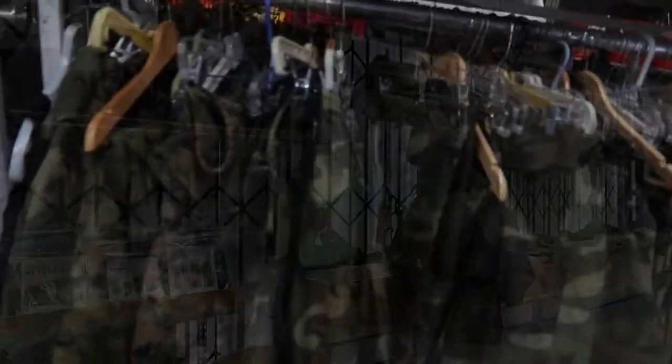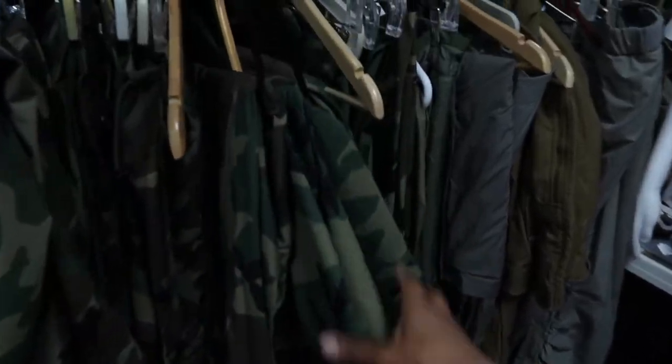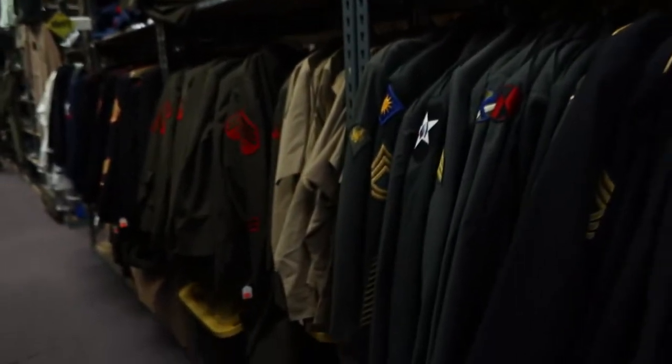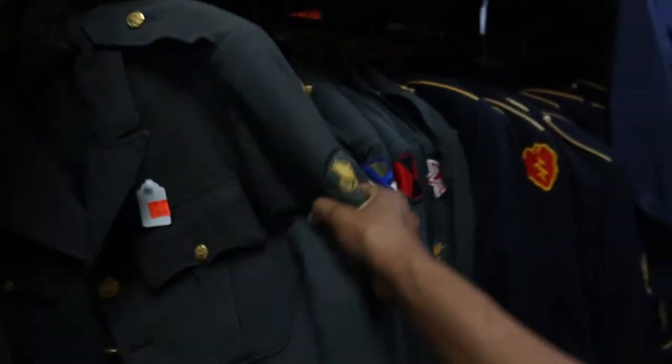Here are some of the pants. They also have backpacks. And look at these jackets and blazers.